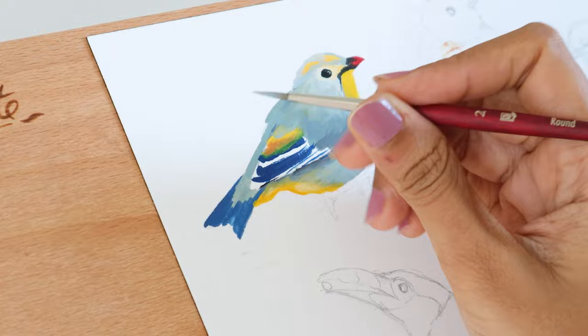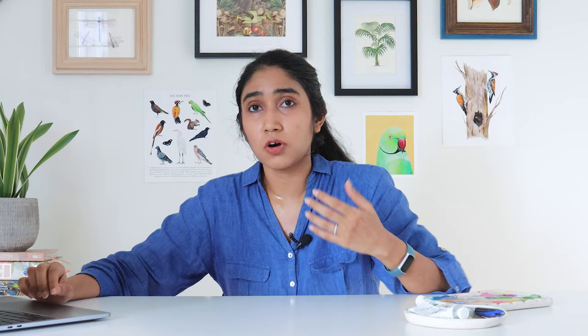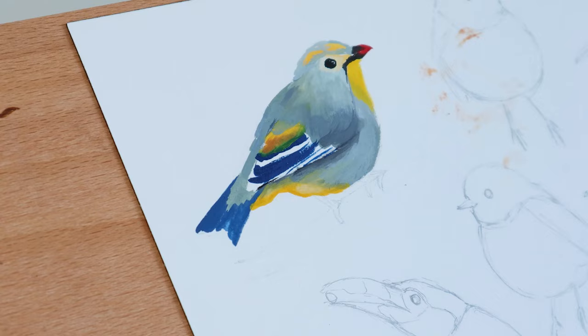For example, I have one board called 'Gouache Art for Beginners, Easy Painting Ideas' where I pin anything to do with simple gouache tutorials on YouTube or courses I offer. Then I have one called 'Gouache Art by Shivani Patel' to showcase all of the original art that I create — these are all original pins that I'm creating, none are other people's pins. When it comes to pinning existing content from the platform, I'm being strategic about showcasing my brand and attracting the right kind of audience.